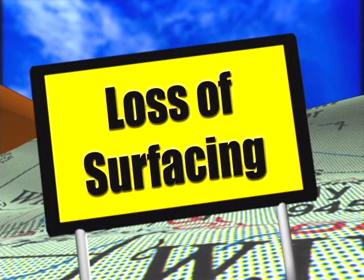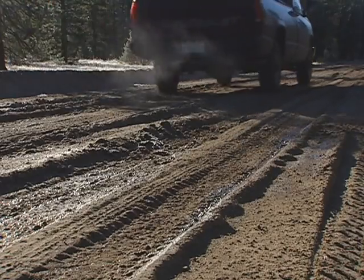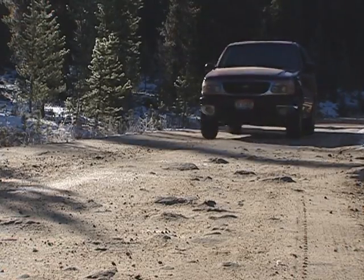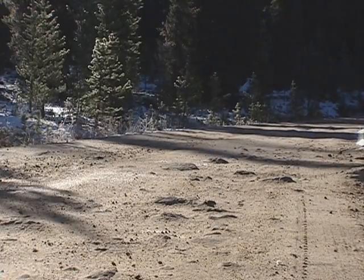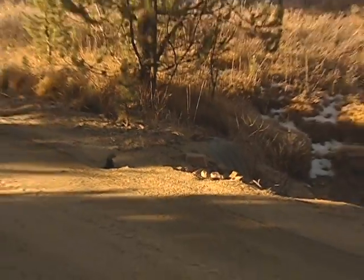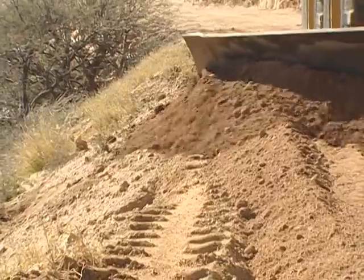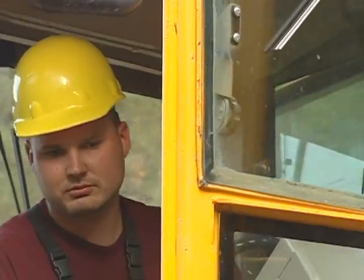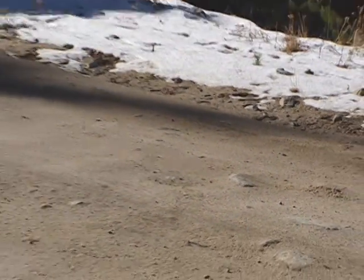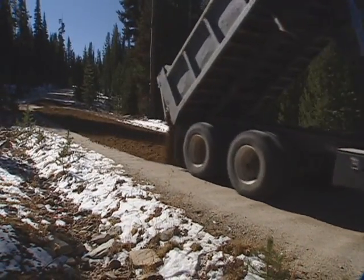Loss of surfacing is another common problem on the traveled way. Loss of surfacing material, whether native or gravel, tends to be most noticeable within the wheel tracks. Another way of verifying surface loss is by looking for large rocks or culverts that are exposed through the road surface. Normal wear and tear from traffic is one cause of surface loss; however, another major cause is improper blading. It's very important to keep all surfacing on the traveled way when performing maintenance work. Remember, replacing surfacing is expensive and, unfortunately, the only solution to this problem.